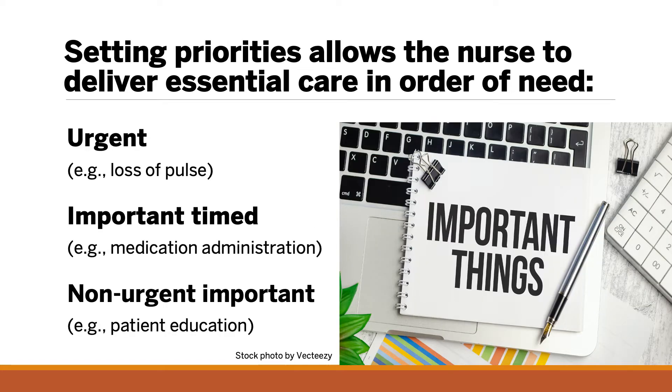Priority setting is an essential skill in nursing, allowing the nurse to tend to vital issues first and defer less important tasks. Situations may change abruptly, requiring reprioritization of interventions. In addition, delays or missed care due to time mismanagement can have serious consequences for patients.